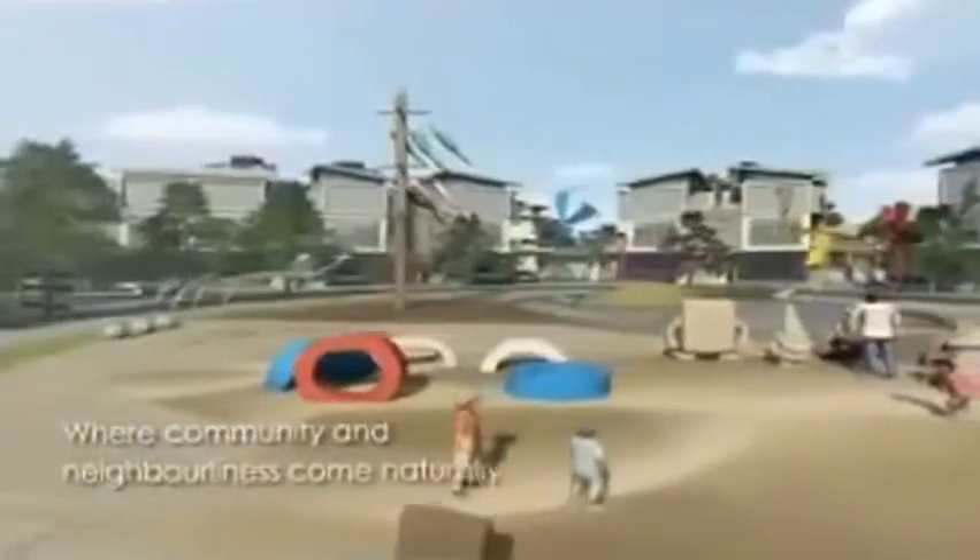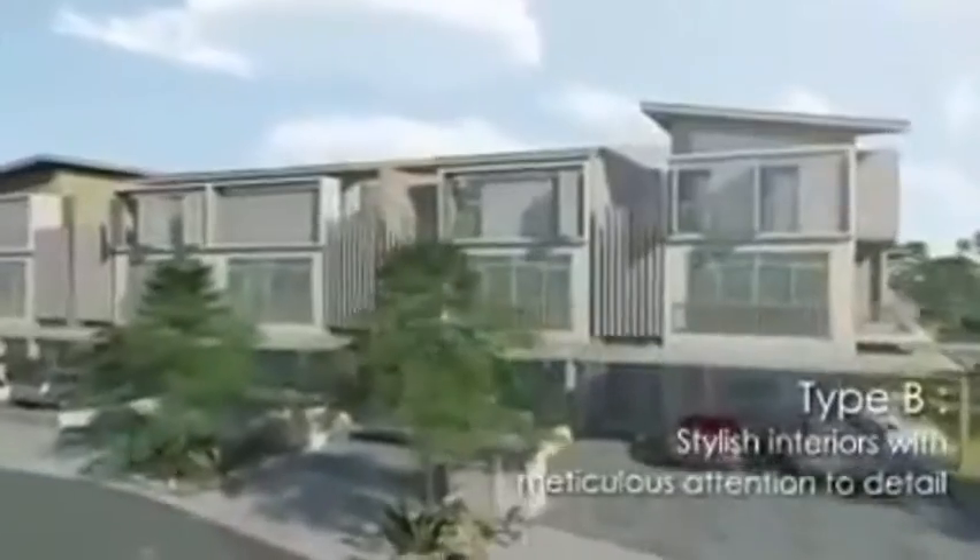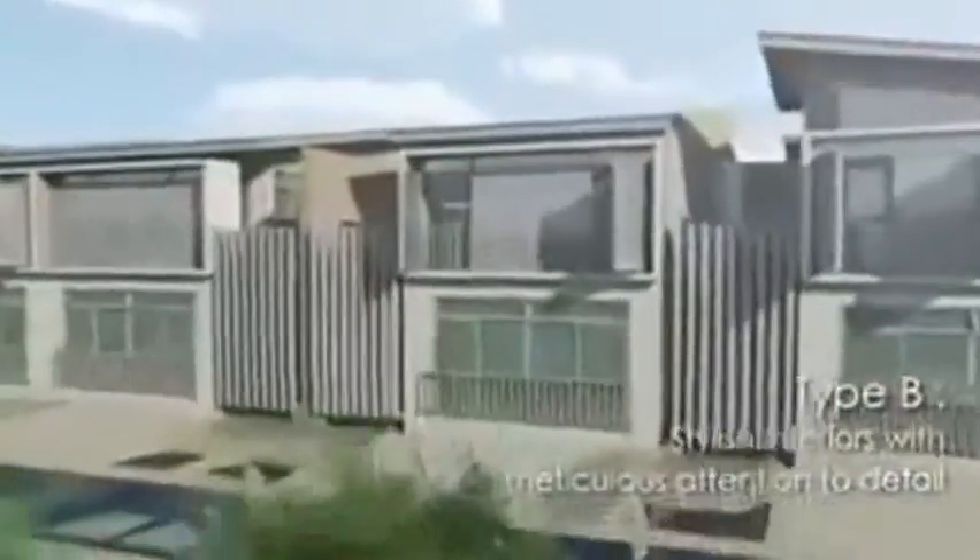At D Island, recreation and community is as much a priority as personal comfort and individual privacy. Whether it is providing a stimulating playground for children, or beautifully landscaped open areas for neighbors to mix and mingle, facilities that encourage a sense of community and neighborliness are part and parcel of the D Island concept.